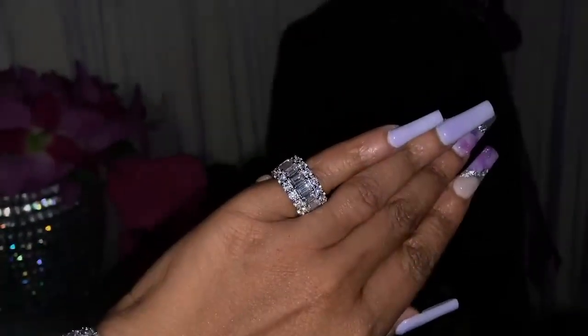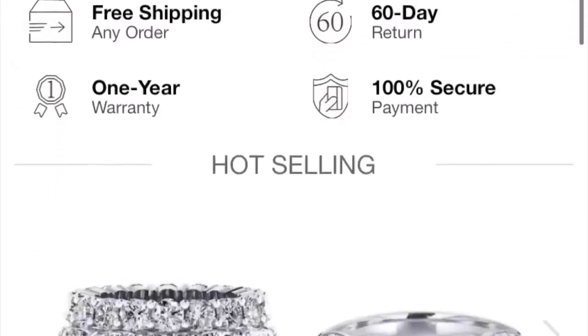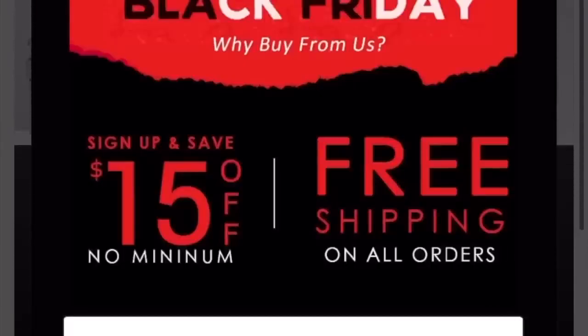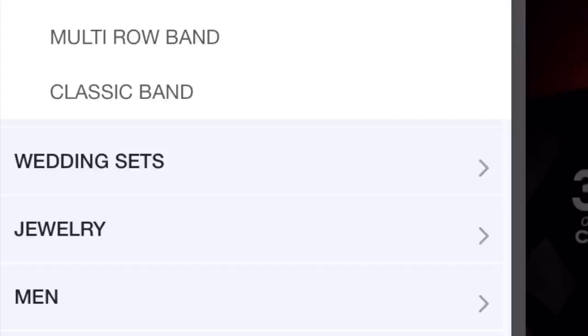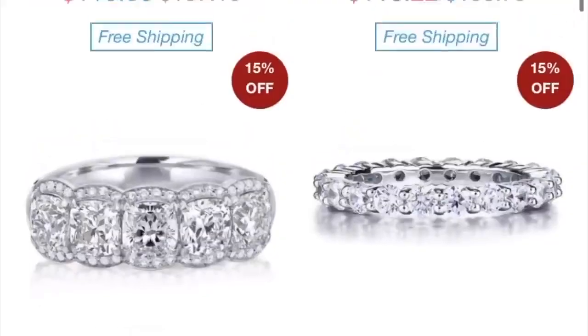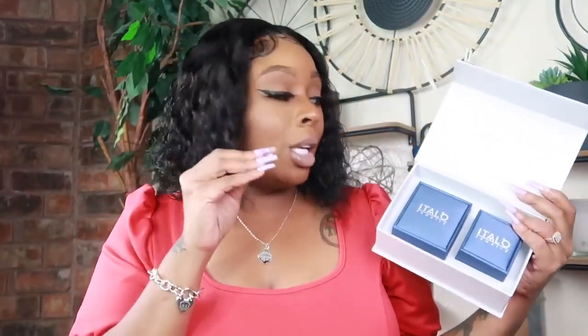Don't forget that there is worldwide free shipping on this website. They have discounts daily on top of my 20% off code that I will leave below the video. There is a one-year warranty on all pieces, a 60-day return policy, reasonable prices, and tons of categories on the website. Don't forget to look in the description box for the link — I will have the direct link to the pieces I showed and the website along with my 20% off code. What I really love is there is 100% safe and secure checkout. Don't forget to check out Italio Jewelry — all of the links will be below the video.